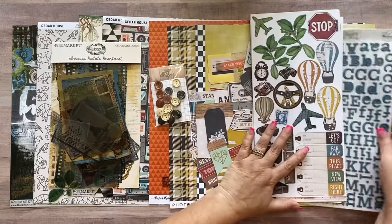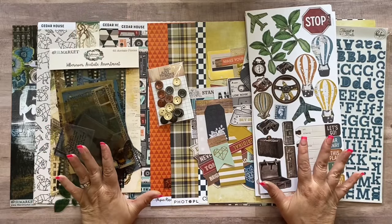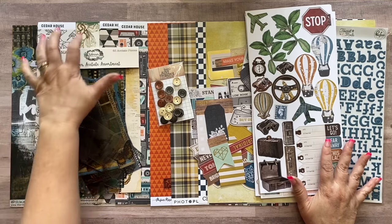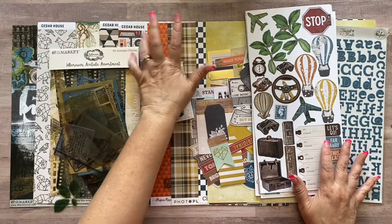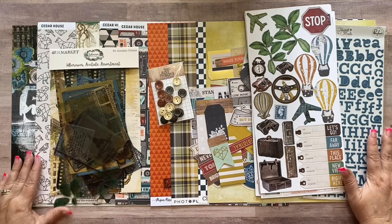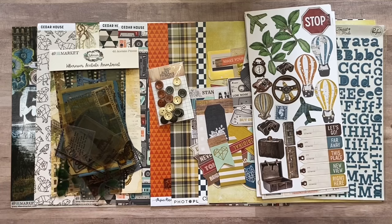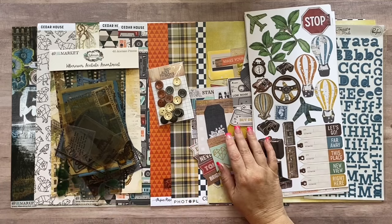So that's 101 laser-cut pieces total. Here is everything included in the Limitless Kit this month: five packs of embellishments and nine sheets of double-sided paper. That is the Limitless Kit, and now I'm going to pull out the four items that are in the Essentials Kit, which just makes your kit go a little longer.